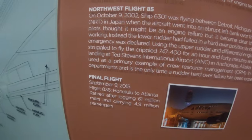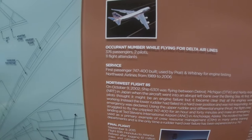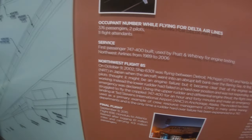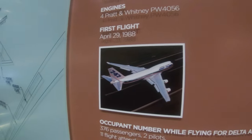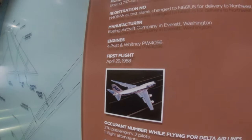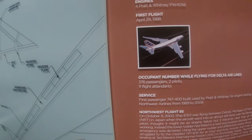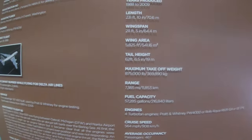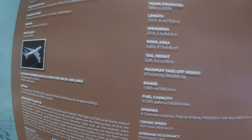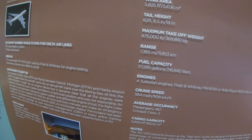It flew to Atlanta after logging 61 million miles and carrying 4.9 million passengers. This 747-400 uses Pratt & Whitney engines. It flew for Northwest from 1989 to 2006 as the very first 747-400 ever built — it was a test aircraft before that. Its first flight was on April 29th of 1988. She holds 376 passengers, 2 pilots, and 11 flight attendants, can go 7,365 miles on a tank of fuel holding 57,285 gallons, cruising at 564 miles per hour.